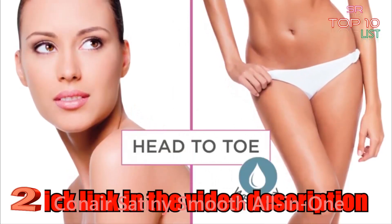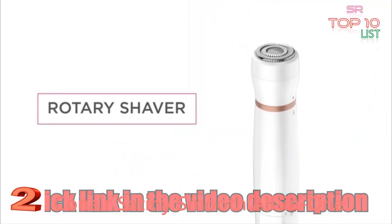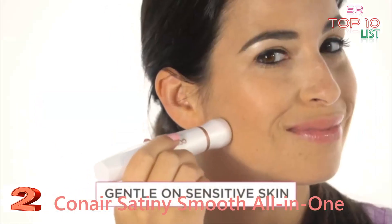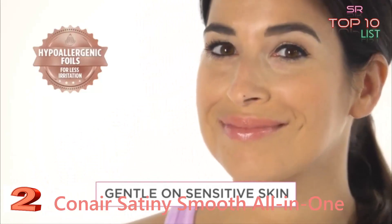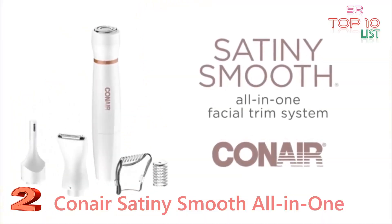Use it from head to toe on wet or dry skin. The rotary shaver allows for a close shave, leaving skin soft and smooth. Our nick-free cutting system has hypoallergenic foils and is gentle even on sensitive skin — the Satiny Smooth all-in-one facial trim system by Conair.